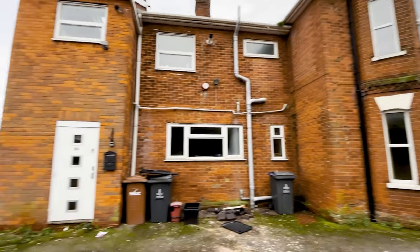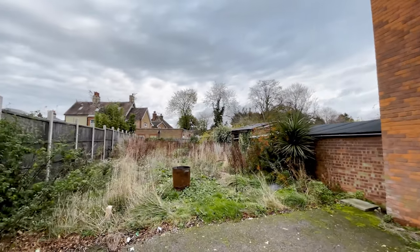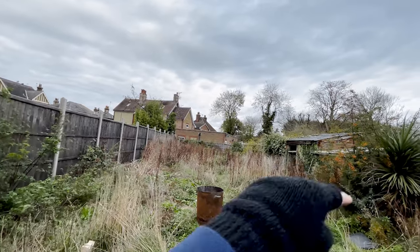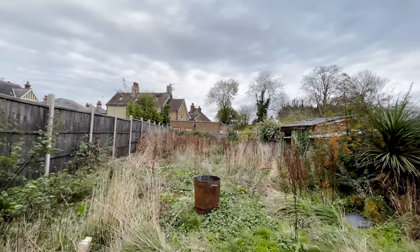Here's the problem. I bought this house and it comes with an absolutely massive garden, but it's landlocked on every side. There's a house on this side, a house on this side, and then a bunch of flats on the back. So it's completely landlocked.